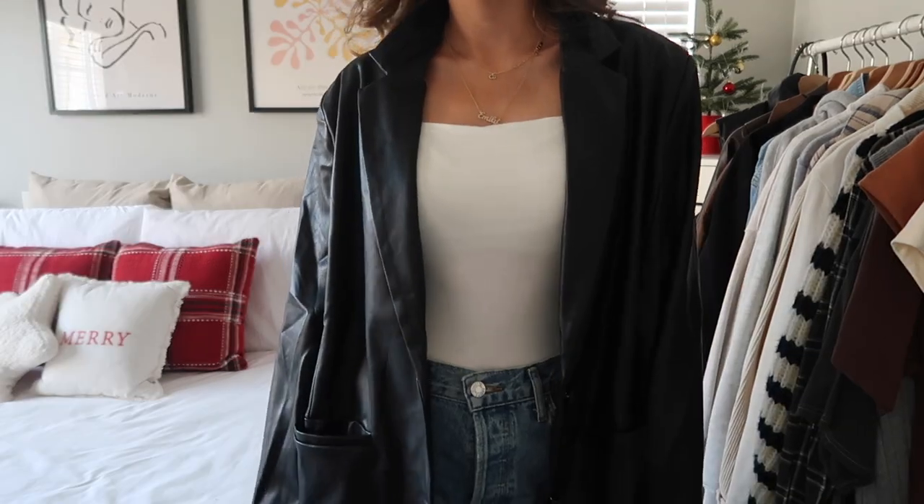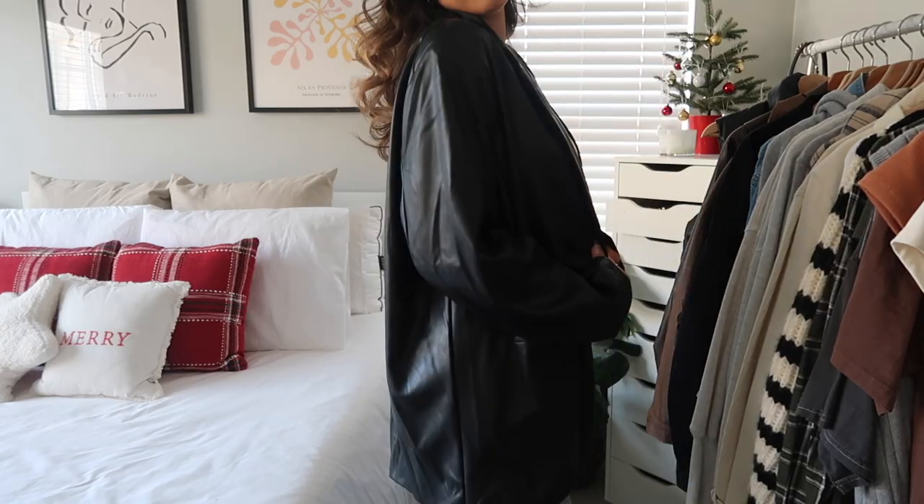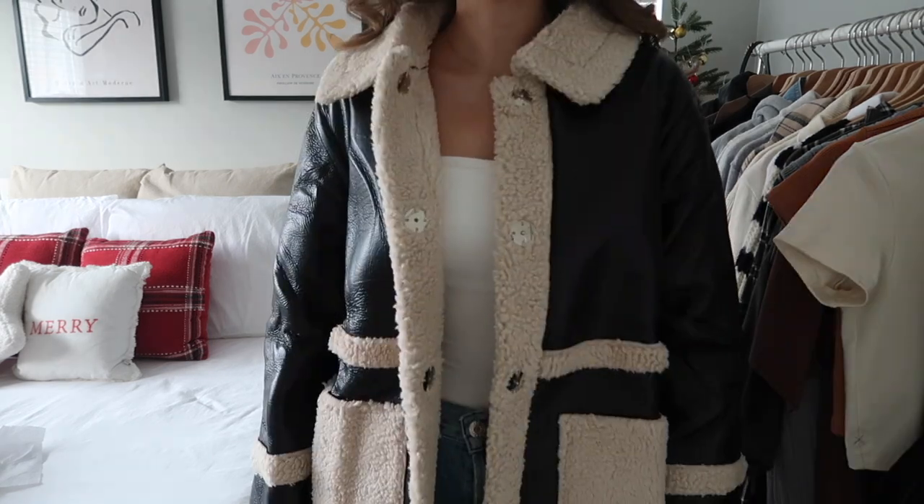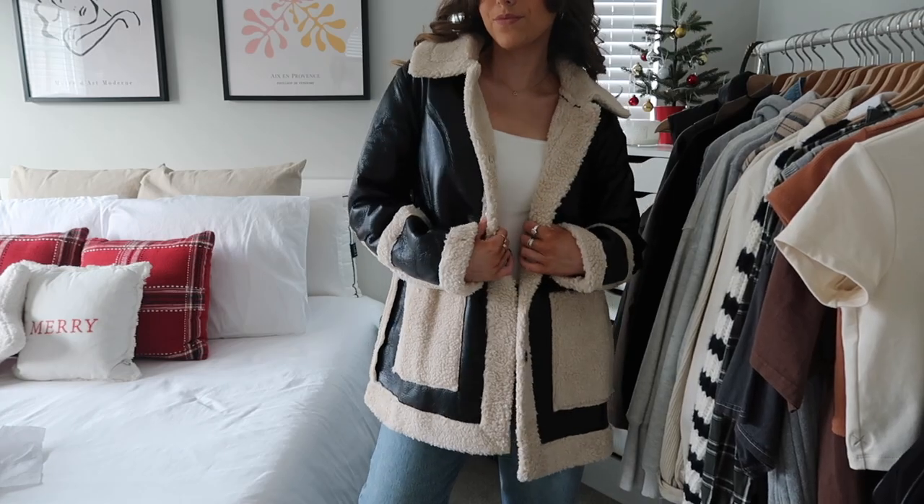Next I picked up some outerwear. First is this black bow leather jacket — I'm so obsessed with it. It's incredibly soft and you could style it with a cropped mock neck underneath, a scarf, or a graphic tee. These are the best essential. Next, one of my favorites of the whole haul: this leather and sherpa coat. It combines my two favorite things — leather and sherpa. It's really soft and warm on the inside, and I love that it's a bit longer rather than cropped, which makes it even warmer.